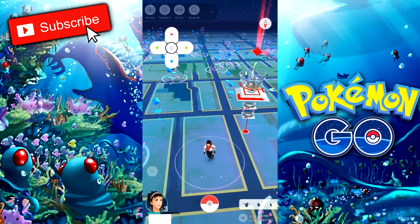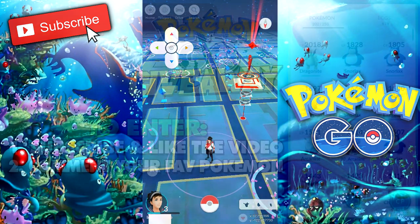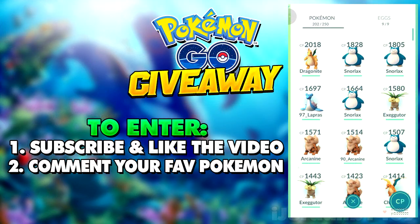Before the video begins, there is a giveaway going on. To enter, just use your YouTube account, subscribe to this channel, leave a like on this video, and comment down below what your favorite Pokemon is. You'll be in with a chance to win a rare account — it's got CP over 2,000, it's got rare Pokemon, and it's level 20 plus.